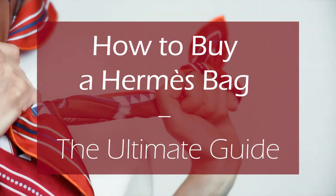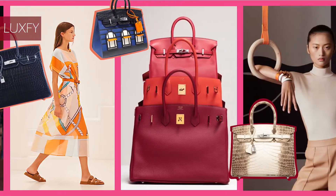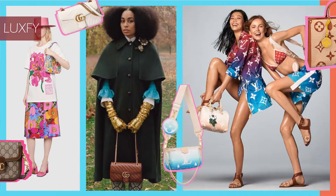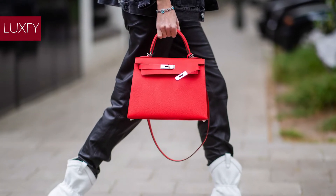How to buy a Hermes bag — the ultimate guide. Welcome to Luxify, where we talk about fashion, travel, money, and basically all the best things life has to offer. Welcome to our video explaining how to buy a Hermes bag.